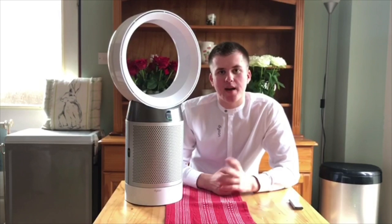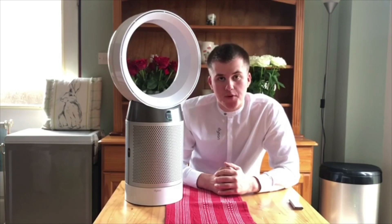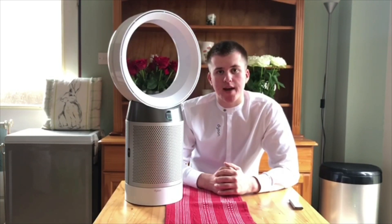Hi guys, my name's Connor and I'm a sales expert for Dyson, currently based in Dundee. And today I'm going to be showing you one of our purifying ranges, the PureCool Desk.